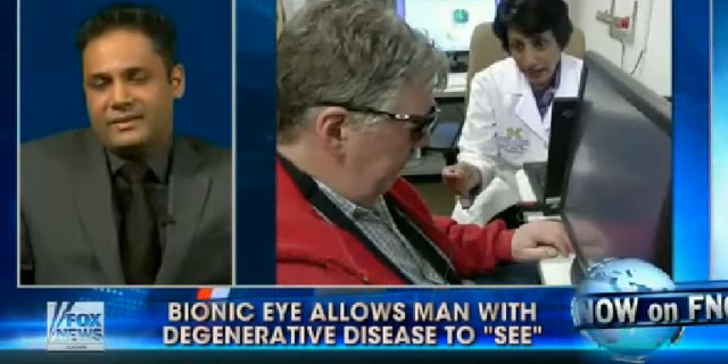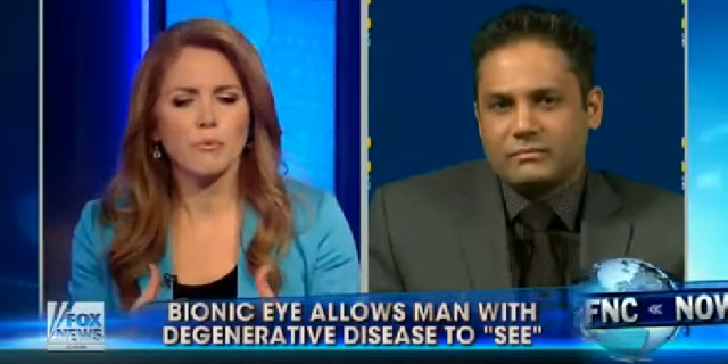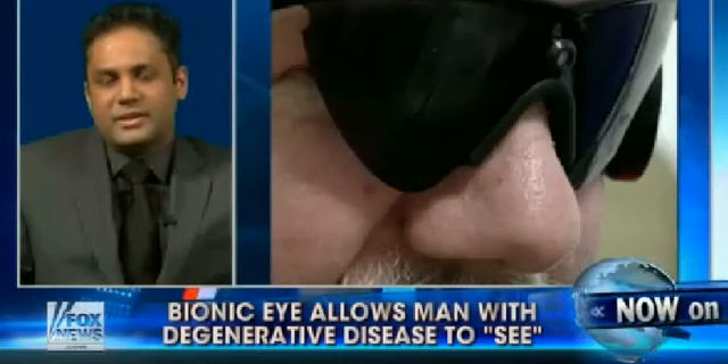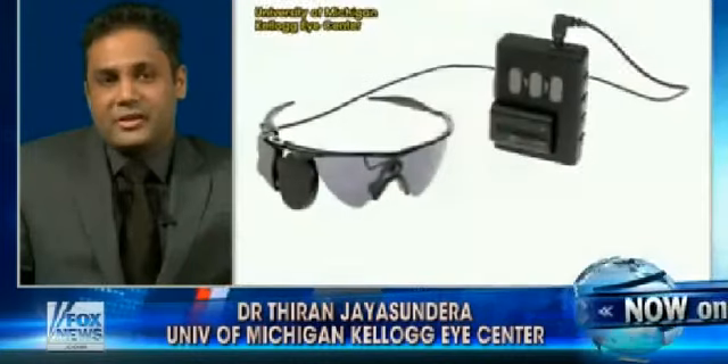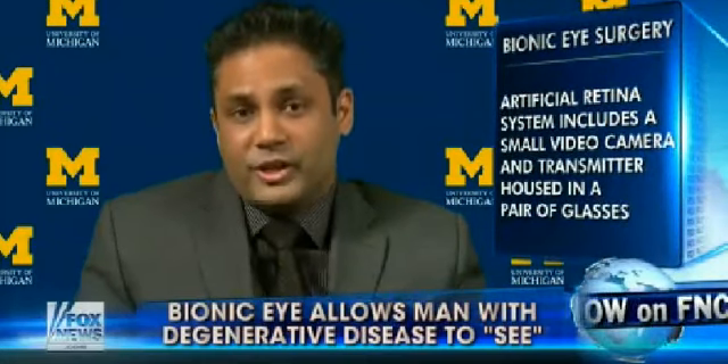Who can benefit? I know a lot of people have bad eyesight, but this is specifically for degenerative disease. The FDA has allowed us to implant it on patients who have retinitis pigmentosa — an inherited retinal disease where patients lose vision over time. In childhood they may have relatively good vision, but later in life they can lose vision completely. Patients who have bare light perception or no light perception in both eyes and who have retinitis pigmentosa can have this implanted.